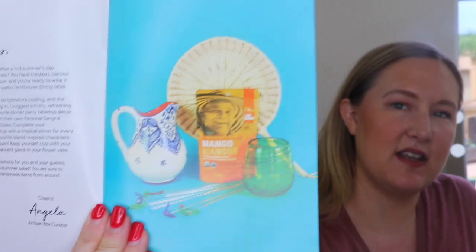There's always a little pamphlet that comes with the boxes. So like I said this is a Globin Salud box — hopefully I'm saying that right. There's a little note that talks about the box. It says looking to quench your thirst after a hot summer's day swimming and hiking with friends — you have traveled, partied, danced and conversed all season. You're ready to wind it down a notch and relax at your patio or farmhouse dining table. Here is a sneak peek of what comes inside. Isn't that so cute? I am really excited about this. Inside, the pages talk about the items, where they come from, and the artisan that made it — so that is so sweet.